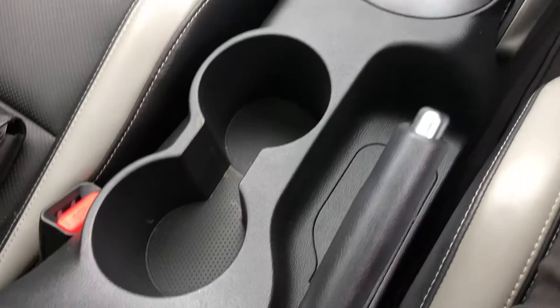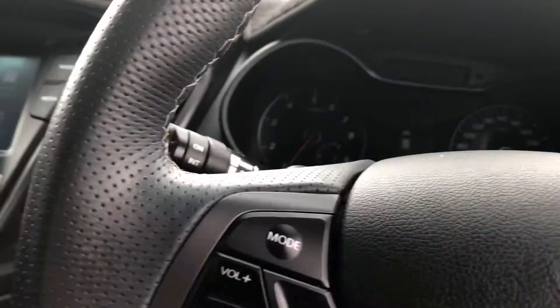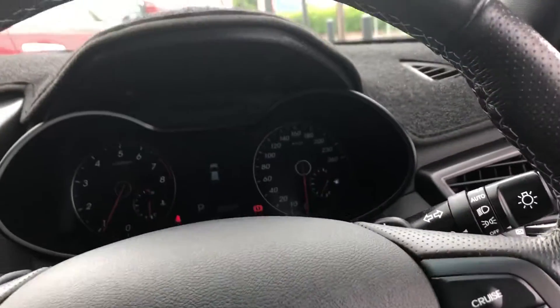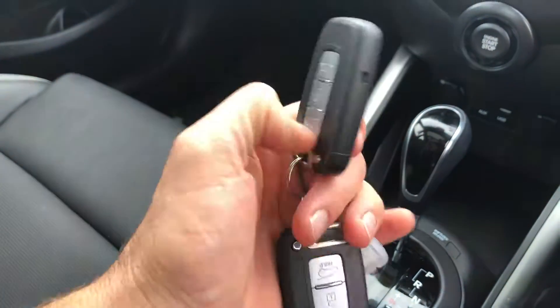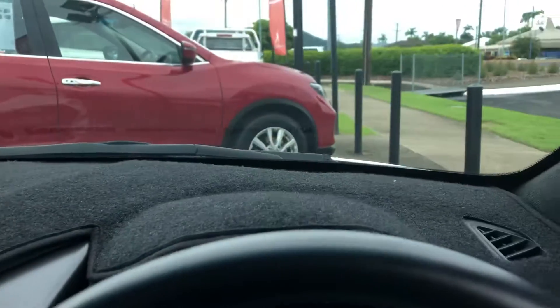A little look at the interior. All the manuals and everything that came with it are there. I've got the keys in my pocket — both keys are there. Sometimes when you look at a used car, you forget to ask if it's got the full set of keys. These aren't cheap to replace, so it's good to have that spare at home. I just pushed the buttons — it's a push button start.